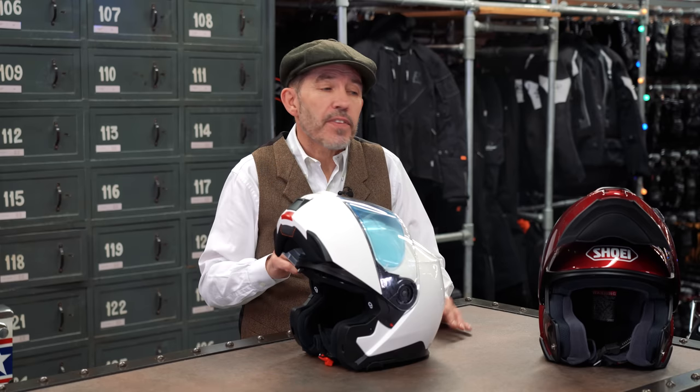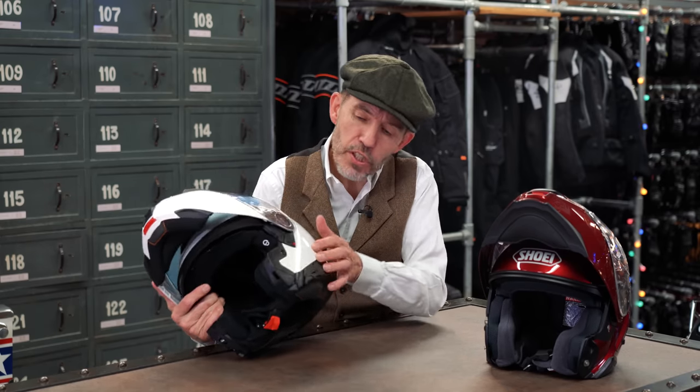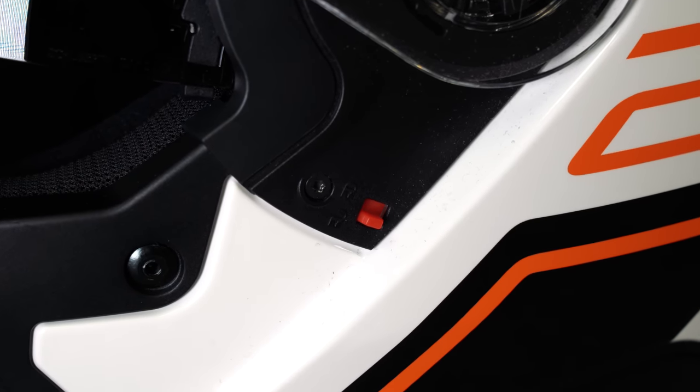What both helmets have — the Neotec has had it since it came out, but it's new for the C5 — is a lock position. Technically you need a lock position to be able to ride a flip lid open legally. Schuberth have never had that before. I've never thought it was a big problem, because I've seen many police riders over the years riding their C3s and C4s with the front open. But technically now, with the C5, there is a lock position on the side — that locks the visor up so it can't come down if you hit a pothole, enabling you legally to ride with the helmet open.